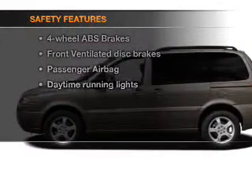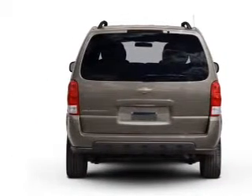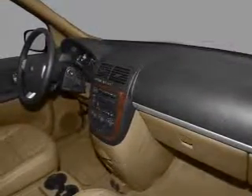And for your peace of mind, the following safety equipment is included: front ventilated disc brakes, passenger airbag, daytime running lights, and independent suspension. Let us put you in the driver's seat today. Call or click to contact us.